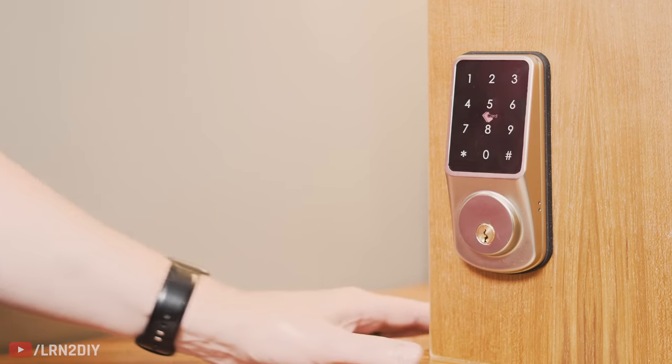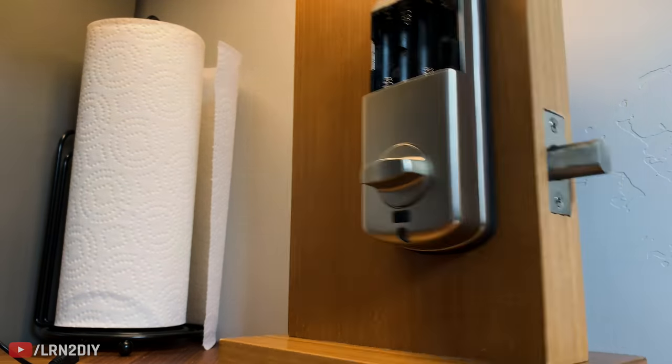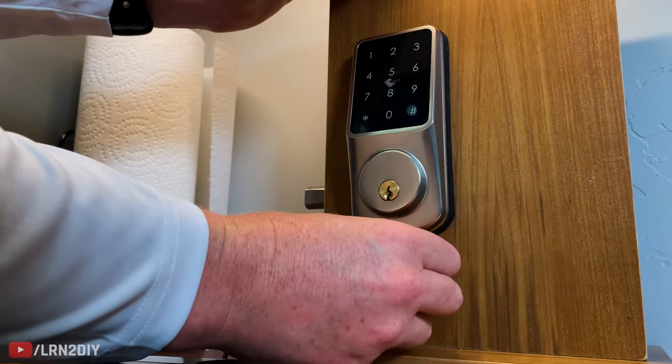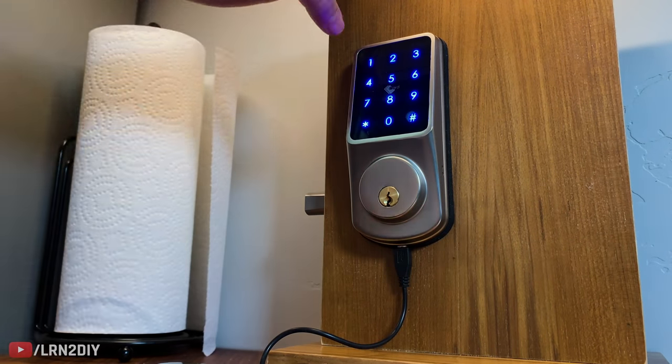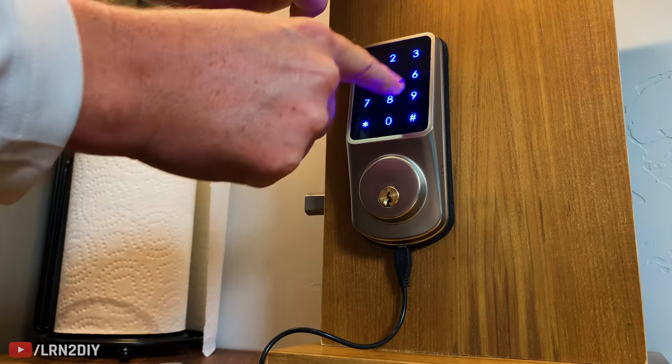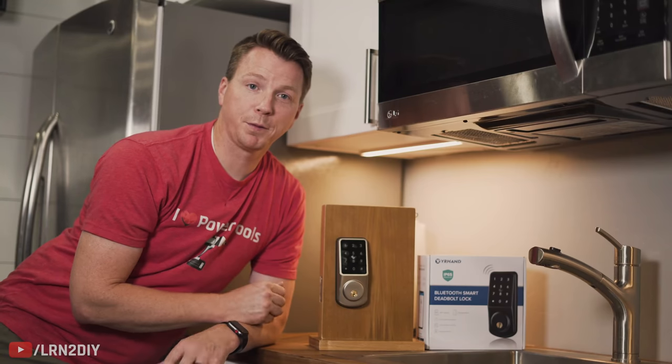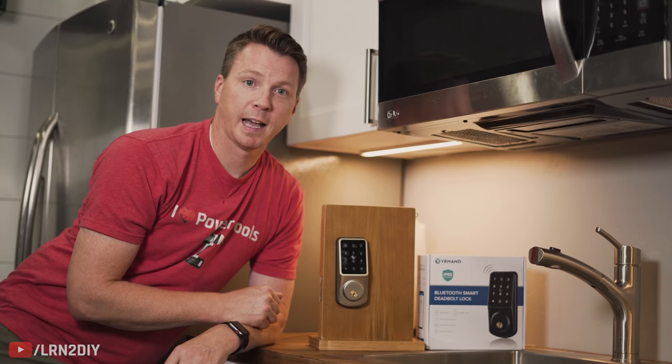In addition to the regular keys, let's say you run out of battery — they do last eight to twelve months, by the way. But if that happens, take a power bank, run a micro USB, and there's a port right here where you can plug it in and then use the keypad just like normal.